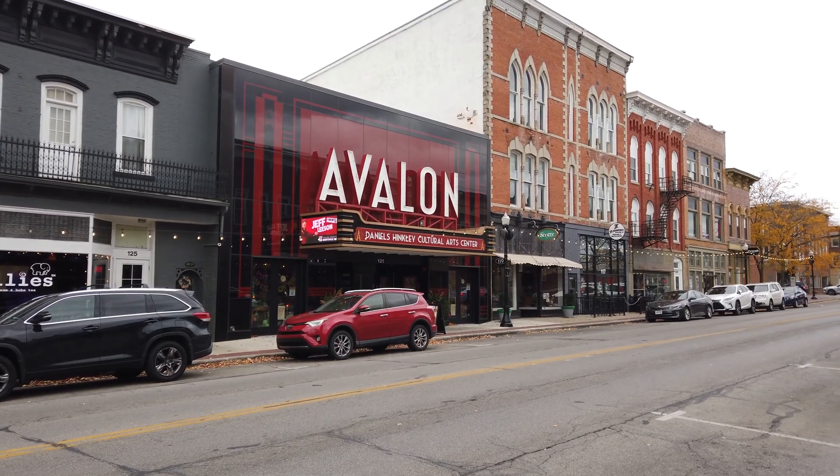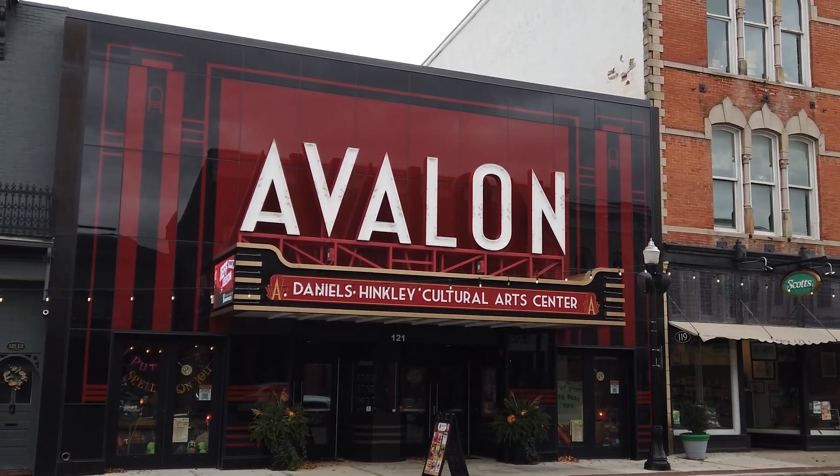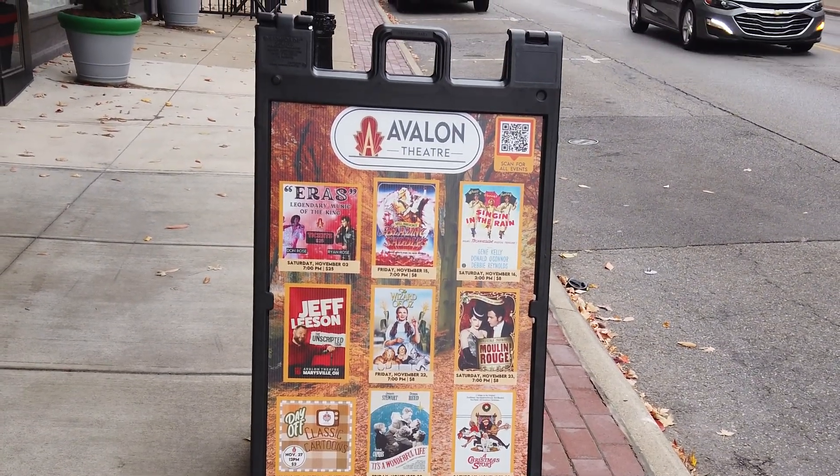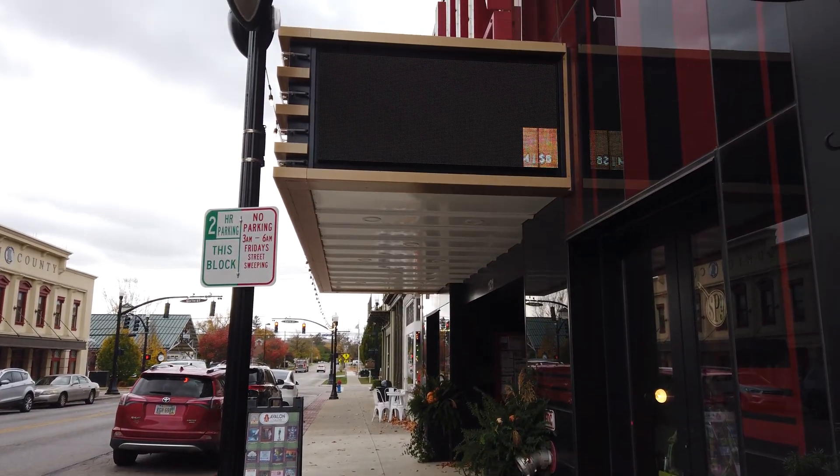My name is Ryan Bowie and I'm the executive director at the Avalon Theater in Marysville, Ohio. The Avalon Theater is a non-profit cultural arts center. We do a wide variety of events from classic films to comedians to concerts to live plays. You name it, we do it here at the Avalon.